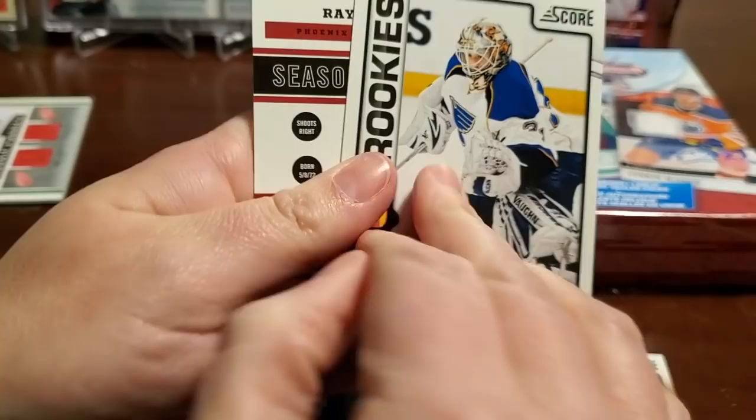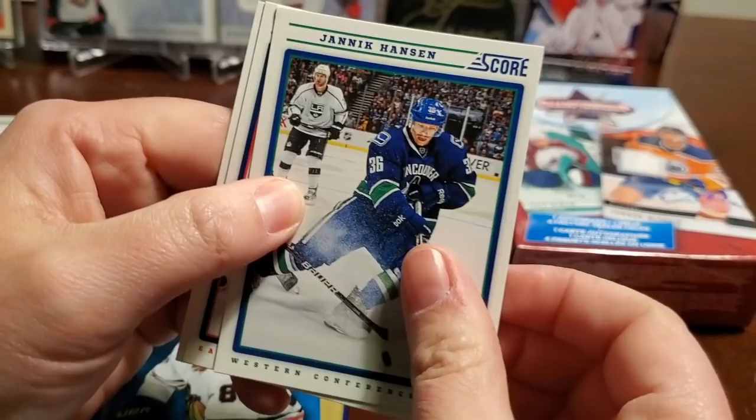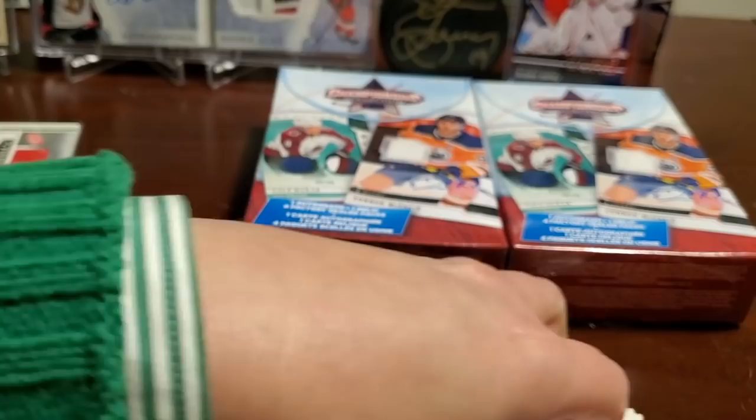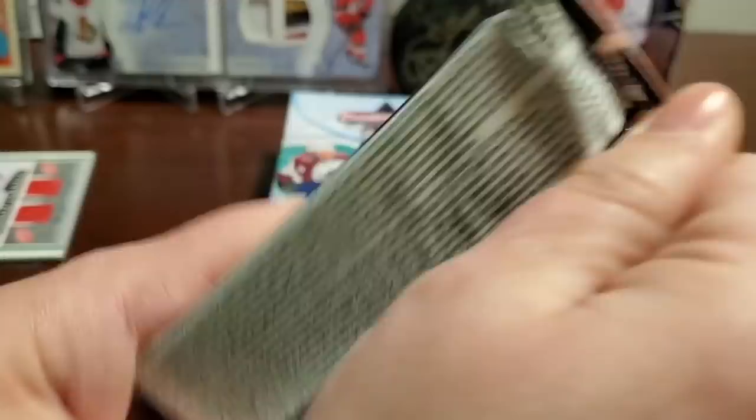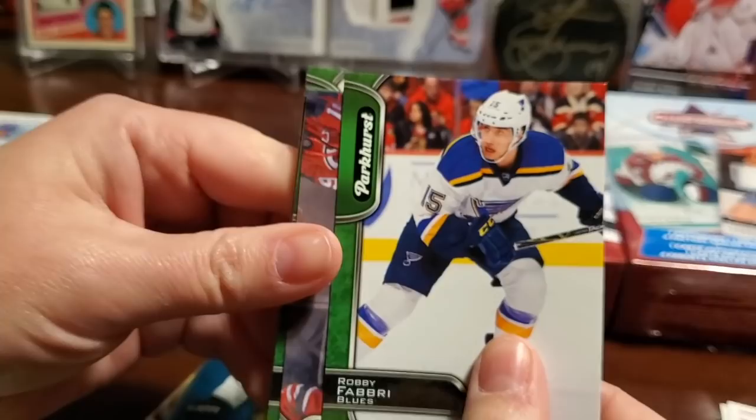All right, Score time. Brad Winchester, Jake Allen — Hot Rookies, we actually have this from another Score box we opened. Ray Whitney season highlight. Luke Shen, Yannick Hansen, Brooks Lake, and Evander Kane. Score delivering what Score always delivers. We've heard of people pulling autos from Score packs once in a blue moon — ultra rare, but they do happen.